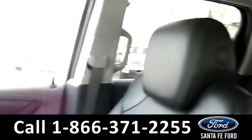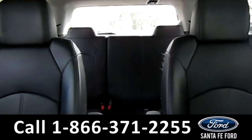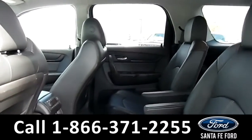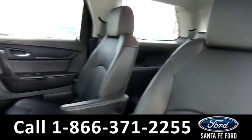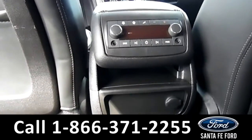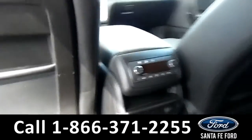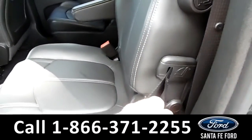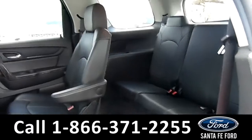Now let's take a closer look into the back rows. Here's a closer view of the middle row. This vehicle does feature rear climate controls. And these seats do fold down for easy access to the back row.